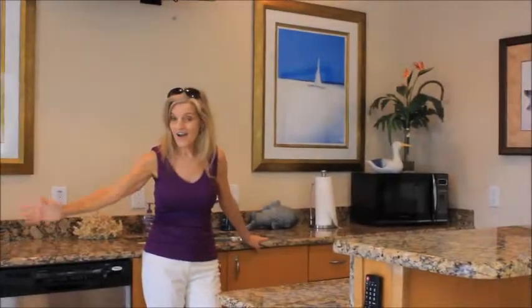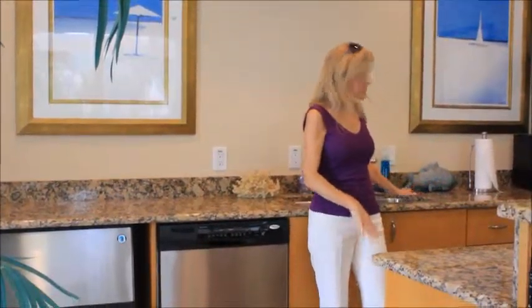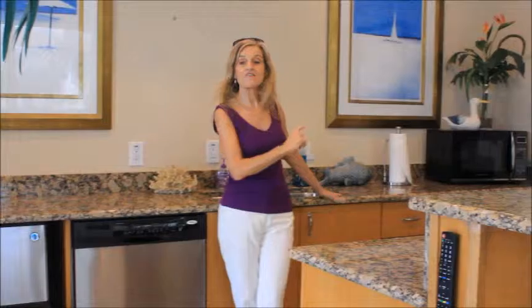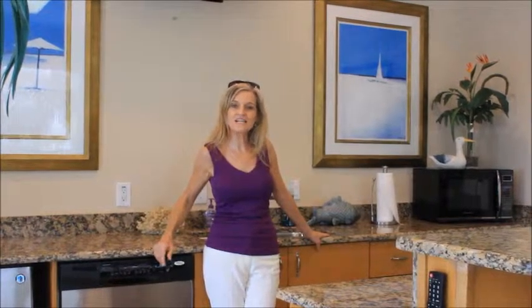In here you've got an ice maker, dishwasher, sink, granite counters, a little microwave and a half fridge. Everything you need for a nice party, and you can even clean it up before you take it back to your place.